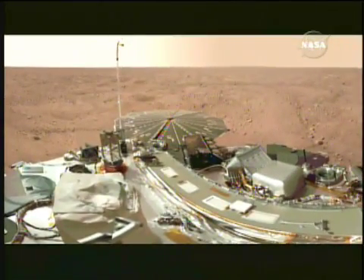The lander's principal investigator is Peter Smith. "Right away, in the first couple of months of being on the surface, we were able to determine that the robotic arm could scrape through the surface soils only a few inches deep and reveal an ice layer."